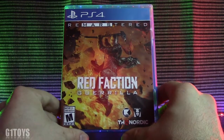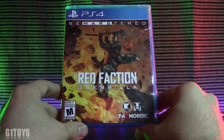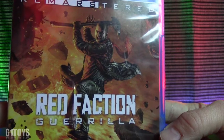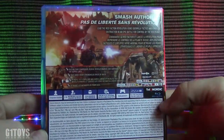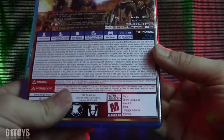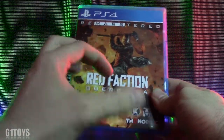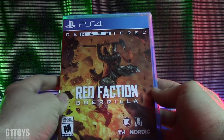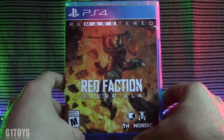Our next remastered game is Red Faction Guerrilla: Remastered Edition by THQ Nordic and Volition Games, rated M for Mature. I really like the way they made Mason look on the cover — like he's coming at you ready to take down your house like the big bad wolf. The back is generally plain; the front cover does it more justice. It is rated M for blood, strong language, and violence. I think this is one of those games you can liken to a PG-13 movie rated R — I recommend it for just about anyone, as it's pretty tame compared to other games of this genre.